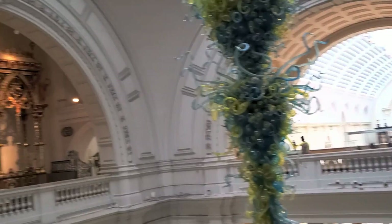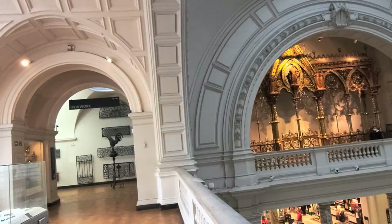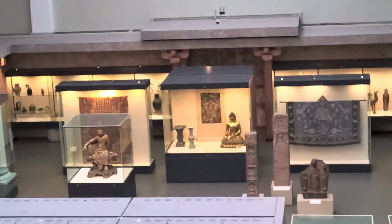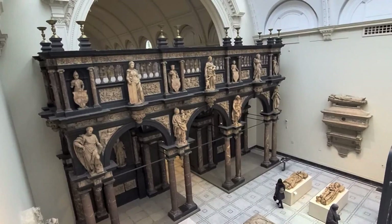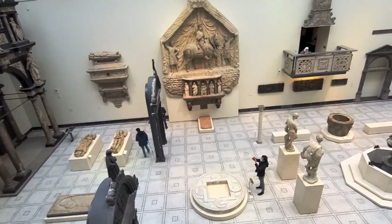We're now going to show you around the V&A from the second floor and the beautiful views over some of the galleries. The balcony is also another great place to sort out where you might want to visit, because you can look down into various galleries and decide if you want to go to those or not depending on what you see. When you have really large artifacts to look at in the museum, looking from the second floor really does give you a great angle.